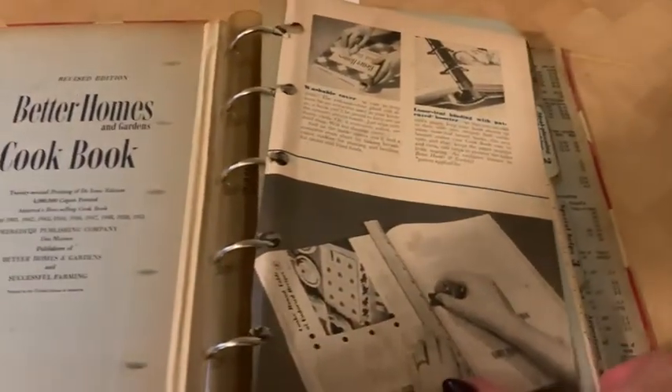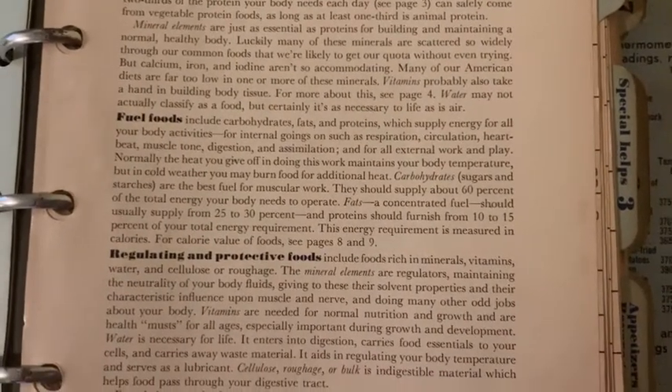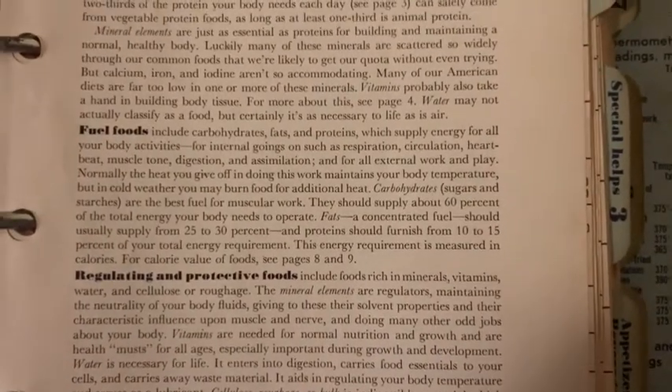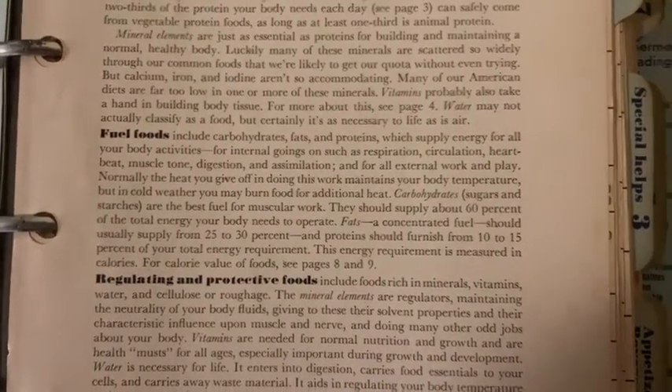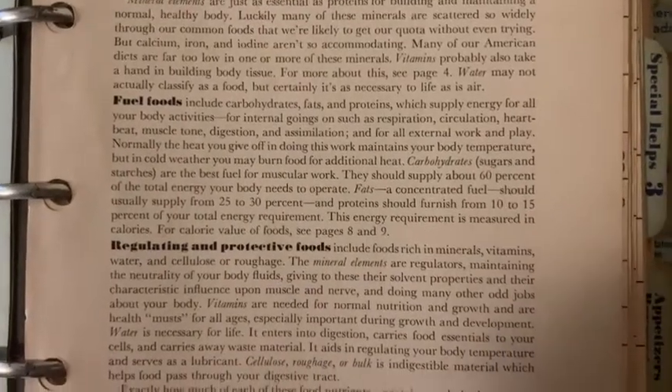This book has a bunch of different chapters and goes into a lot of nutrition stuff. I wanted to show you a couple of really interesting things. I'm reading through it and you can see the fuel foods requirement. Check out the recommendations between 1941 and 1951 — they recommend carbohydrates at about 60% of total energy, fats at 25 to 30%, and protein at 10 to 15%. Isn't that crazy low?